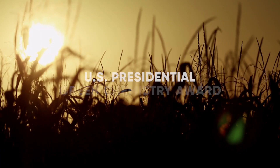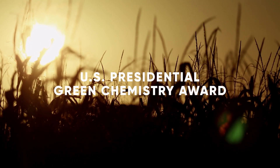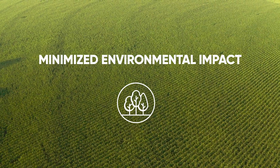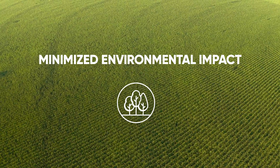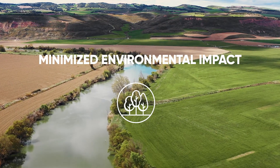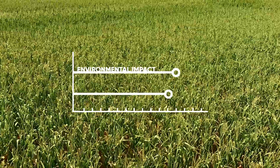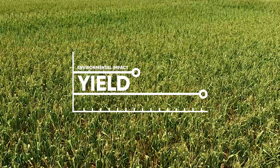It's been recognized with awards, including the U.S. Presidential Green Chemistry Award. Optinite Technology helps nitrogen retain its more stable ammonium form, limiting leaching into groundwater and losses to the air as nitrous oxide, so you can minimize environmental impact and maximize yield potential.